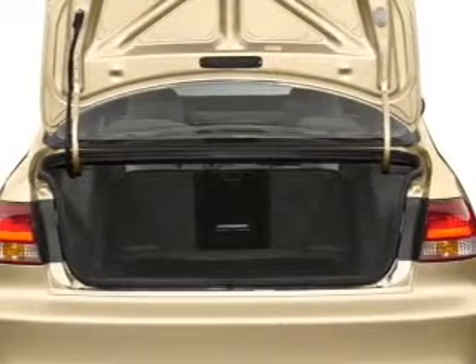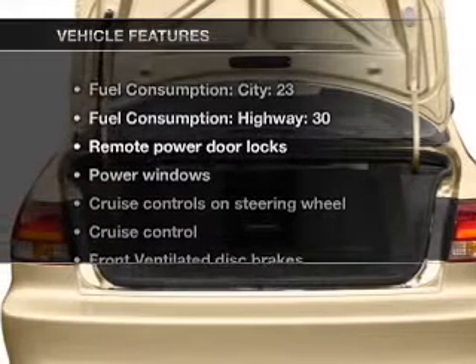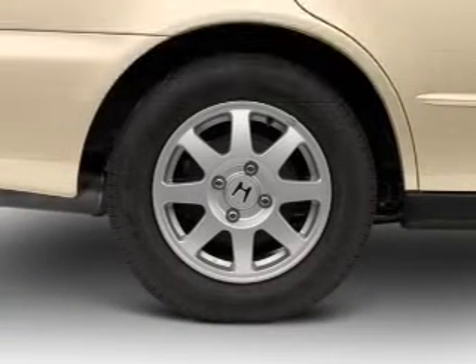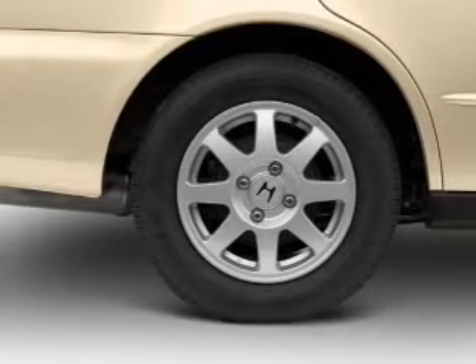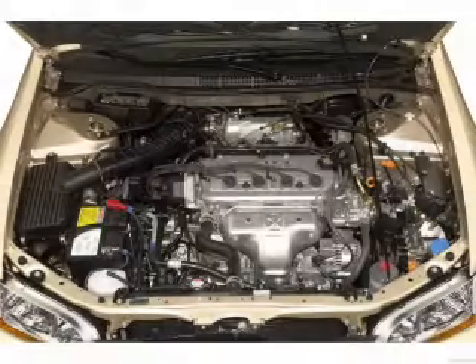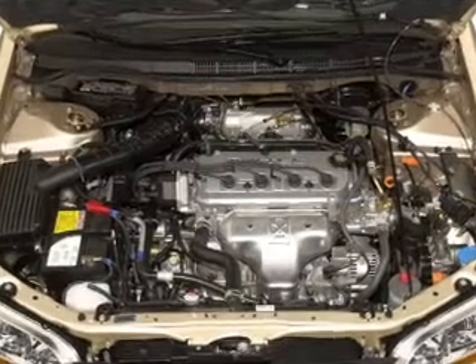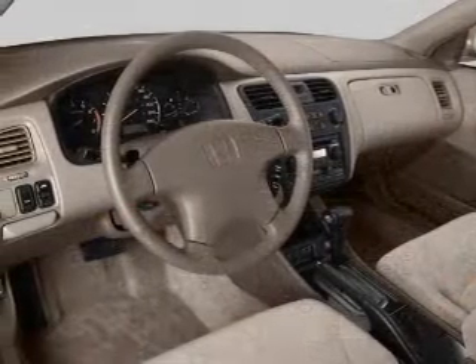Let the sun shine in with a sunroof. And with these notable features, you won't want to miss out on the opportunity to own this amazing ride. Air conditioning, power door locks, power windows, power steering, cruise control, power mirrors, an alarm system, an AM/FM stereo with a CD player, and an adjustable tilt steering wheel.